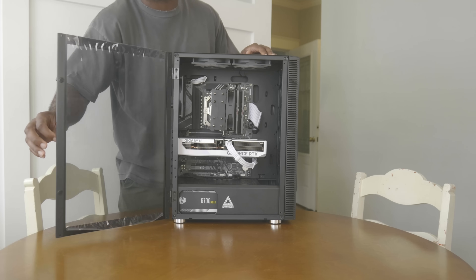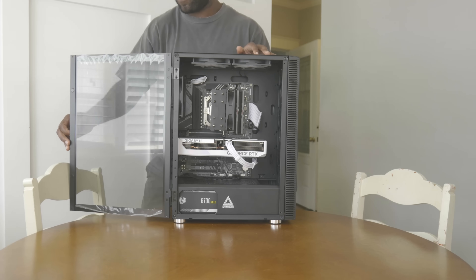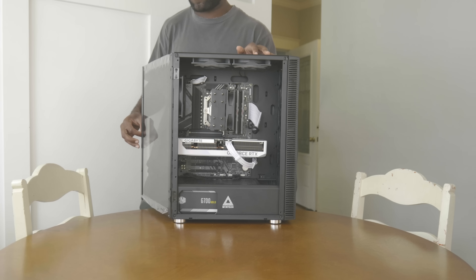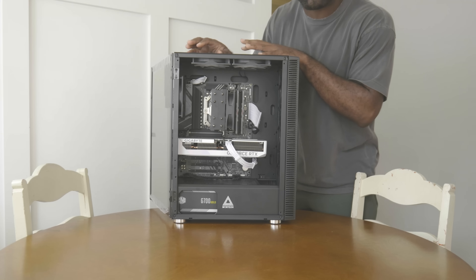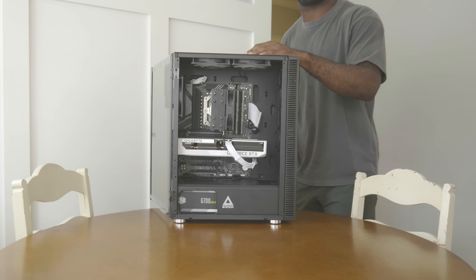I tested the 7500F with an RTX 4060 Ti 8GB, 32GB of DDR5 RAM, an 8GB AX Eagle B650 motherboard, and with Windows 11 Home.